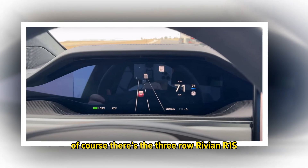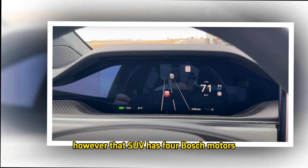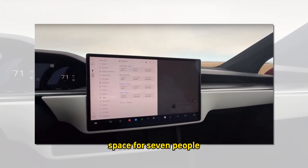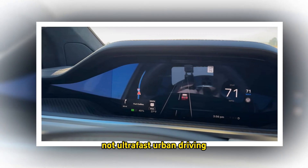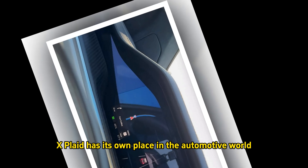Of course, there's the three-row Rivian R1S that tries to put up a fight. However, that SUV has four Bosch motors, space for seven people, and an output of 872 HP. It's also geared toward off-road use, not ultra-fast urban driving. So, the Model X Plaid has its own place in the automotive world.